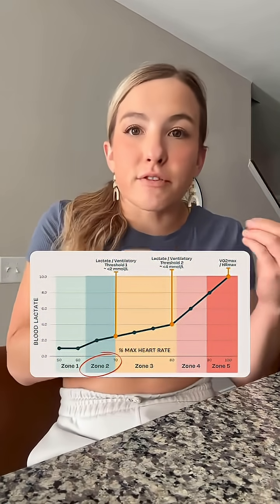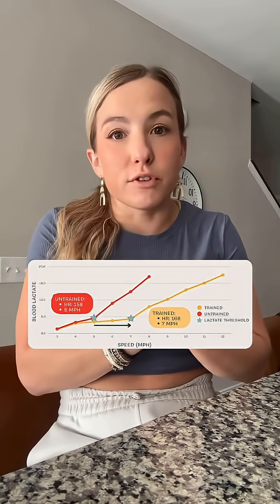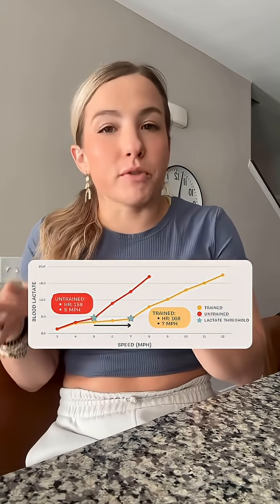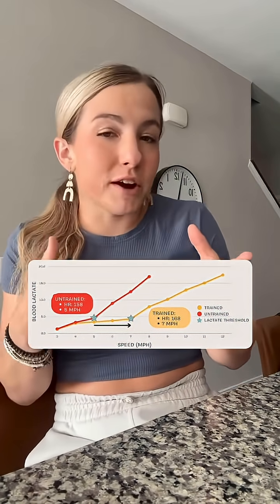People who have a higher fitness status will find this Zone 2 point shifts forward to higher percentages of their VO2 max and max heart rate. So you'll have a wider Zone 2 — a higher range to exercise and train at while still being within this physiological parameter. This is why your zones will vary person to person. If you want to learn more about zones, let me know below — I might have a fun freebie for you.